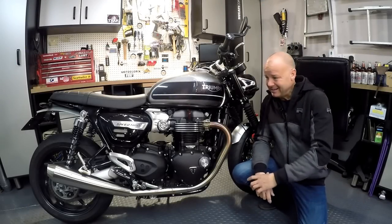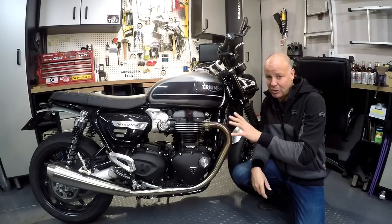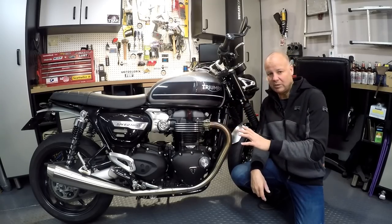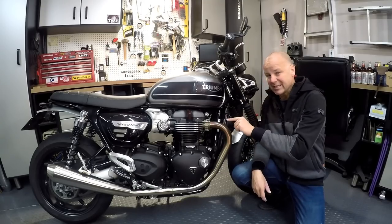Hey kids, it's Mr McFlyer here, hope you're well. Now this is my Triumph Speed Twin that I bought this year. I've owned it for six months now and lots of people have been asking me how I've been getting on with the bike. So in this video I want to give you my six month ownership review of the Triumph Speed Twin.